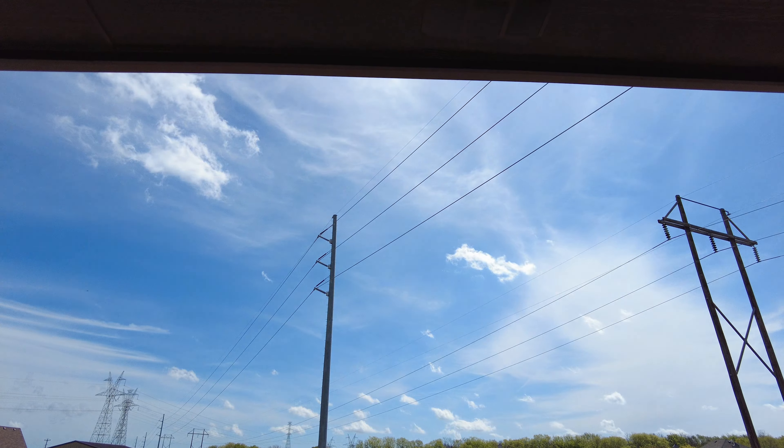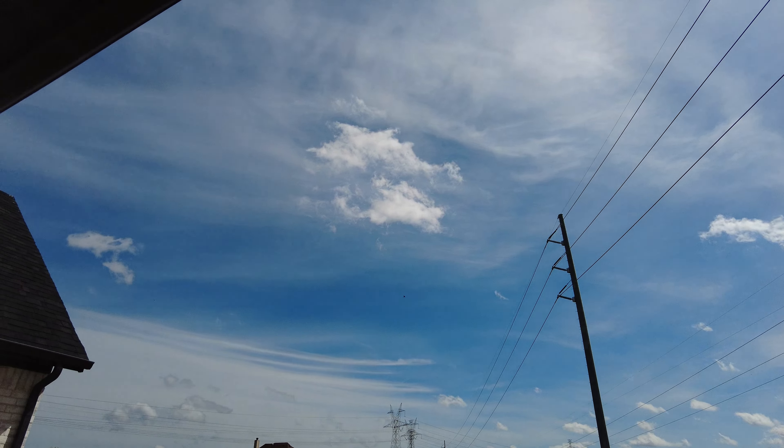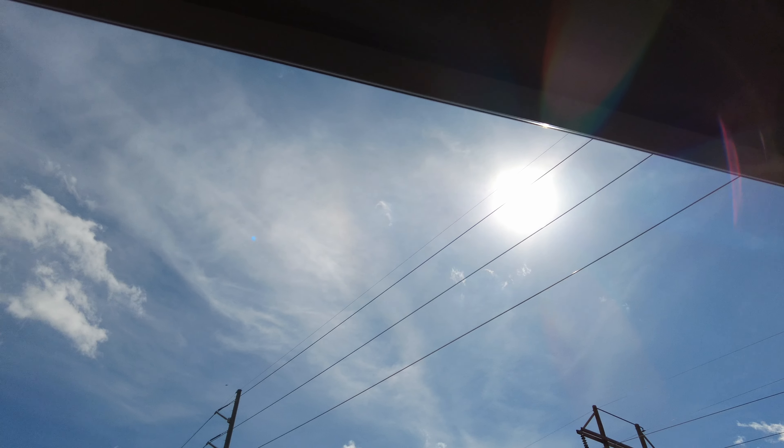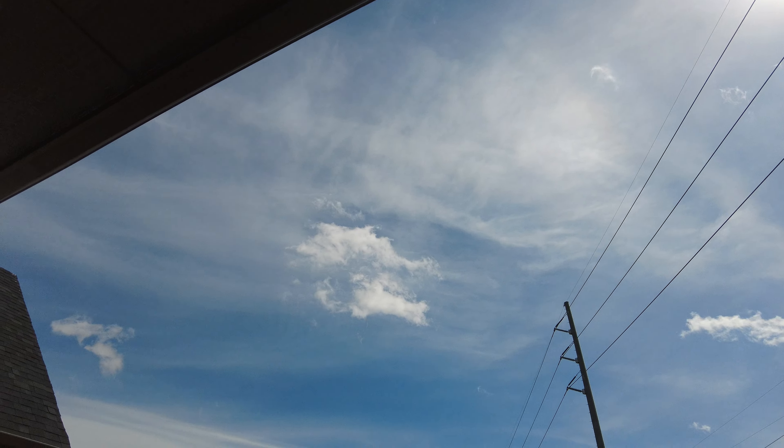Back here is where the rest of your land is. The only eyesore with this whole new construction is going to be the power line on the back side, but everything else you have a good amount of land.